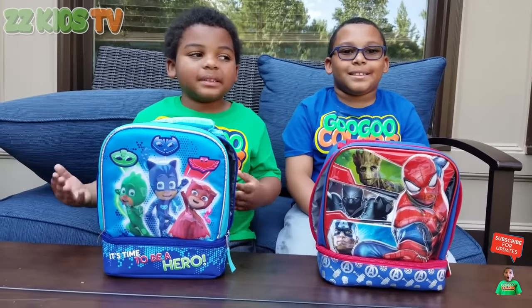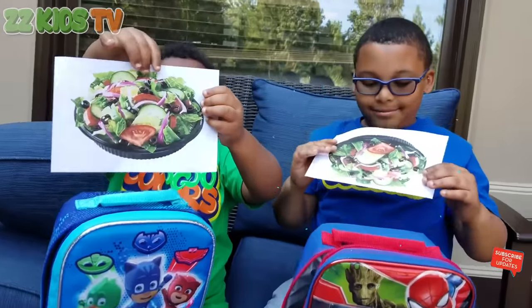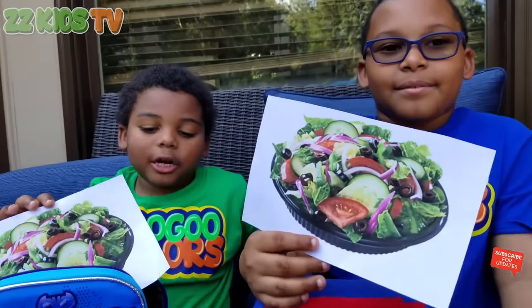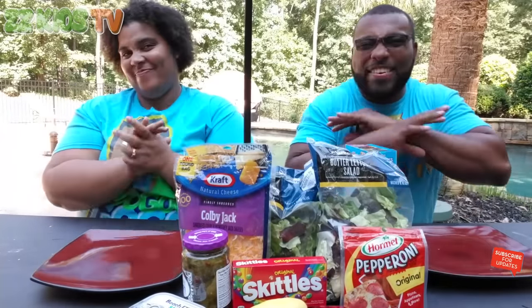What are Mommy and Daddy going to make for round three? Salad! Do I eat salad every day? Yeah! I love salad. Are you ready to see us make the best salad you have ever seen in your life?